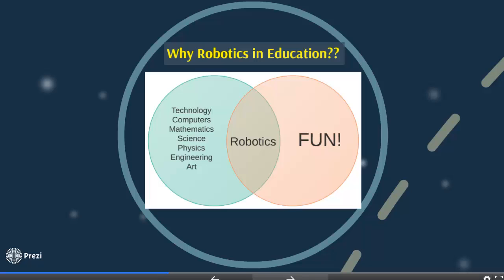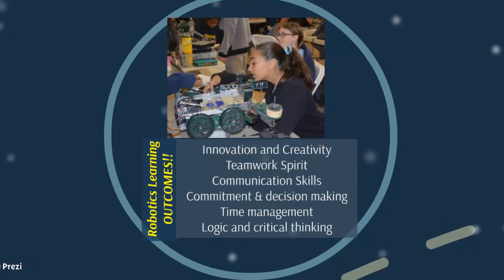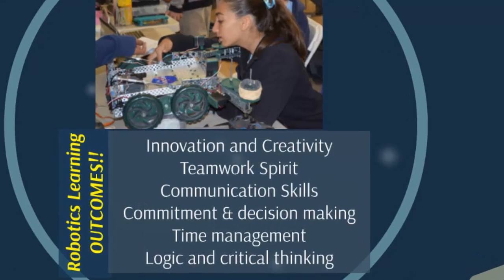Robotics integrates fun with the real goals of education. The different learning outcomes of teaching robotics include innovation and creativity — when students design a new device or robot to solve a specific problem, that is the core of innovation. Also, robotics increases teamwork spirit when team members work together to accomplish one goal.